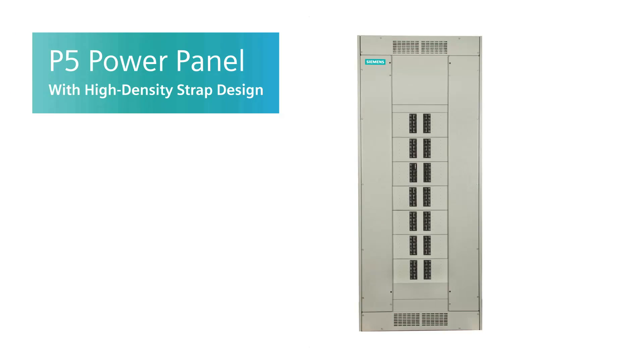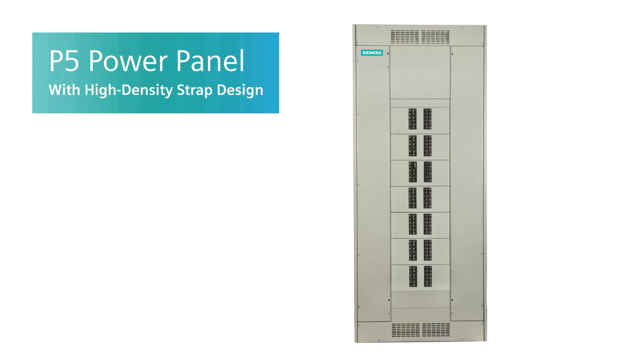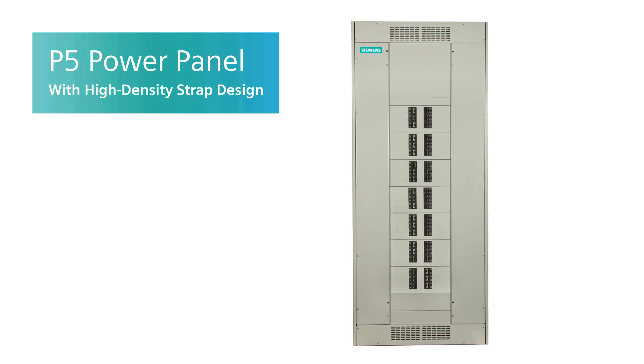The second brand new feature we offer is the high-density kit, or HD kit. Basically that allows you to fit 50% more two-pole breakers in a power panel versus before, specifically targeting the BL and the NGB family of breakers. So you've got your approximately 20% cost savings, and you've got your smaller footprint with the high-density HD kit.